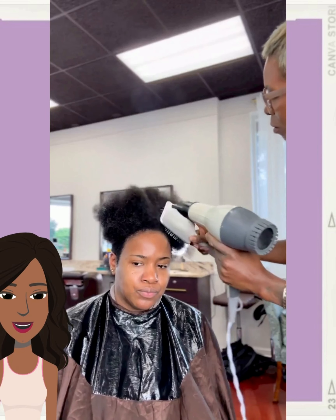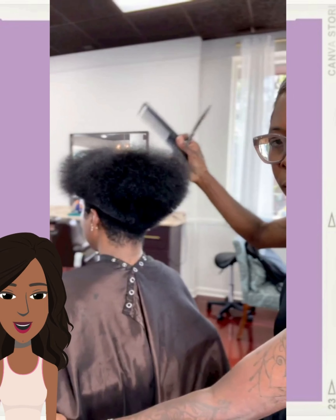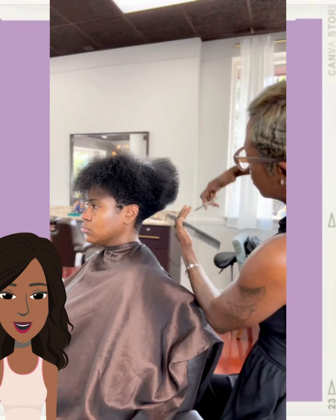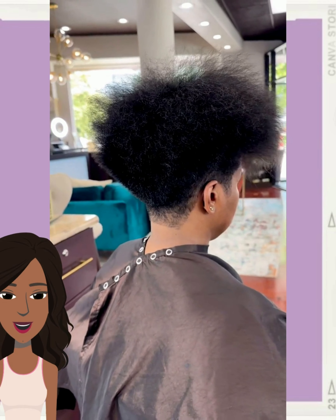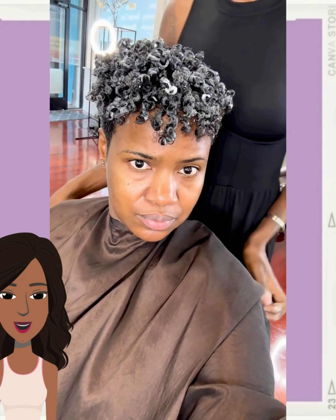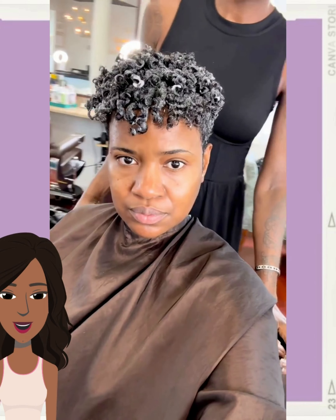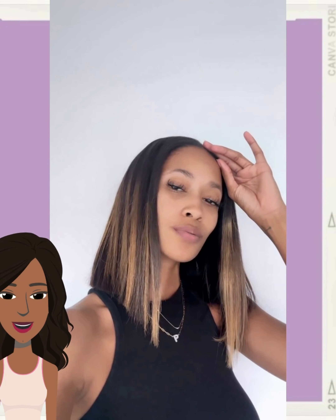And then we see another hair transformation. She has a nice little tapered cut with the curls poppin. And then we move into this beautiful angled bob style — I love the color on this.